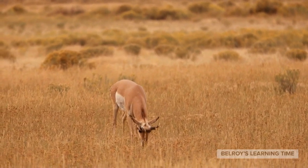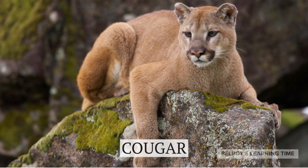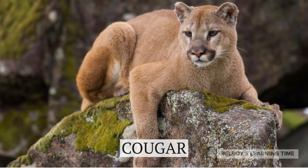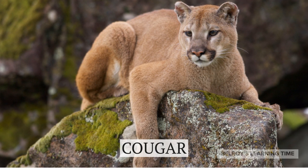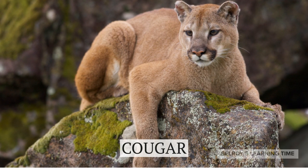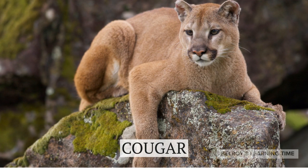Our next stop introduces us to the stealthy and powerful cougar. Also known as a mountain lion or puma, the cougar is a solitary predator that can be found across the Americas. With their muscular bodies and incredible jumping ability, cougars are skilled hunters, often ambushing their prey from trees or rocks.